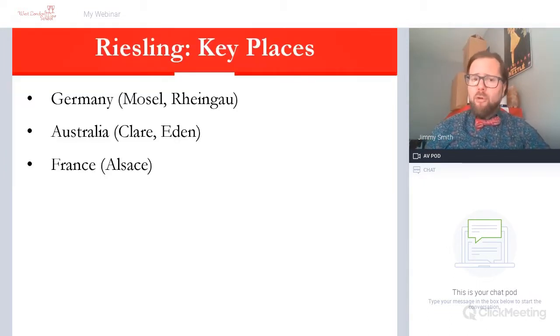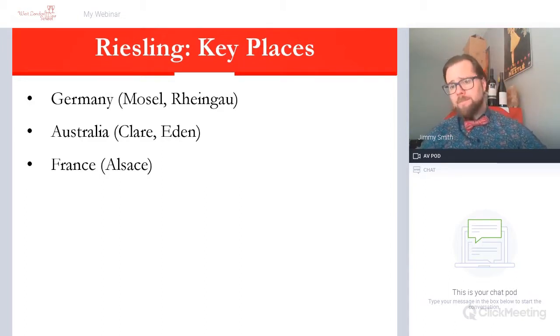The key places for Riesling are, of course, its home in Germany, where there is wonderful production — by far the most production, several times bigger than anywhere else — around the Mosel River and the Rheingau in the southwest of Germany. Elsewhere, the only other big significant producers are Australia, probably the biggest in the new world — that's Clare and Eden — along with Washington State a bit as well. And then in France, it's all the Germanic-influenced east part: Alsace, in the shadow of the Vosges mountains just south of Strasbourg. Normally in Australia and France, they are produced in dry styles; in Germany, you get a mixed bag.